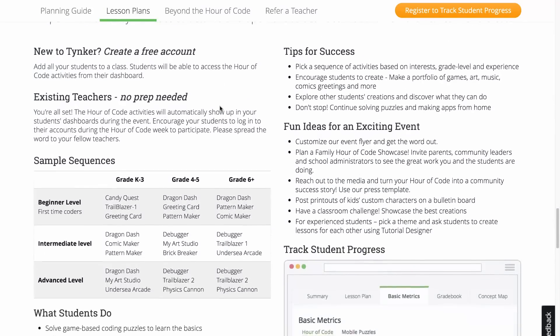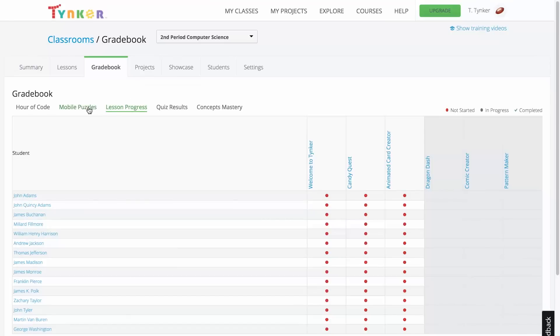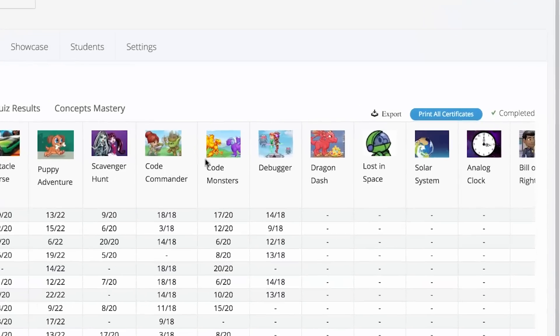And by creating a free teacher account, you will also be able to add students, track their progress, and print certificates for your whole class.